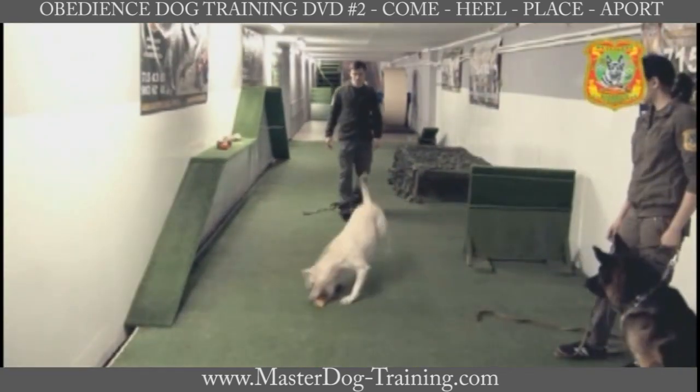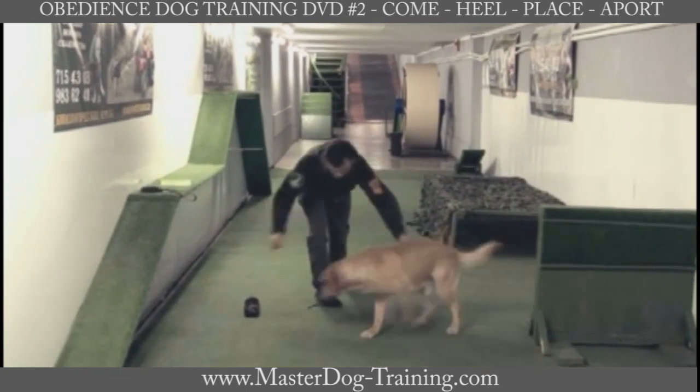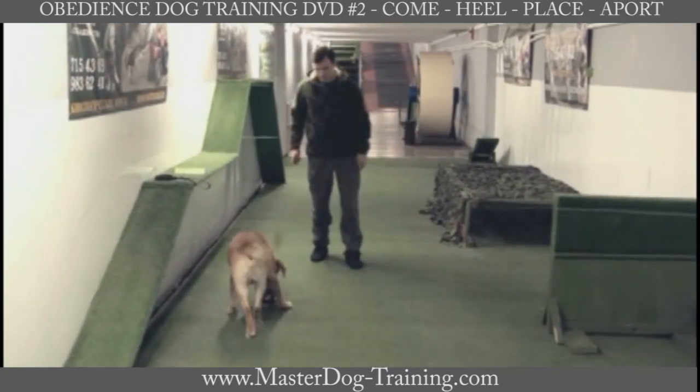This disc includes different methods of training your dog, considering both its individual qualities and age.